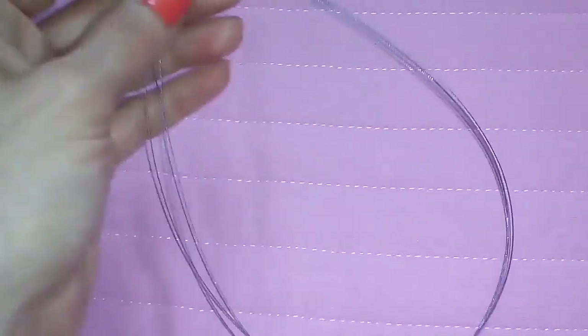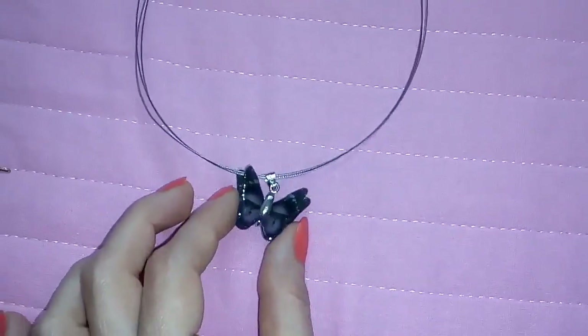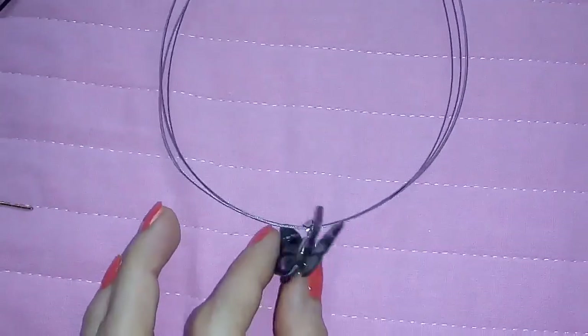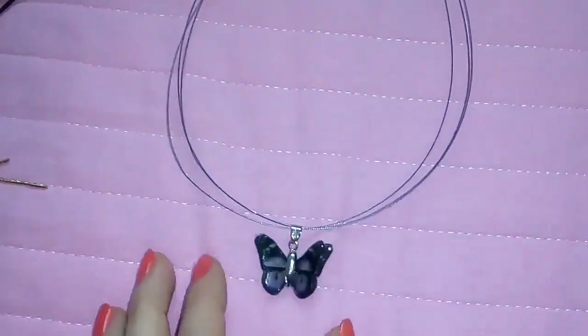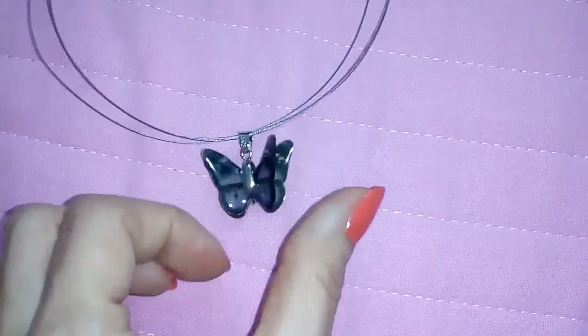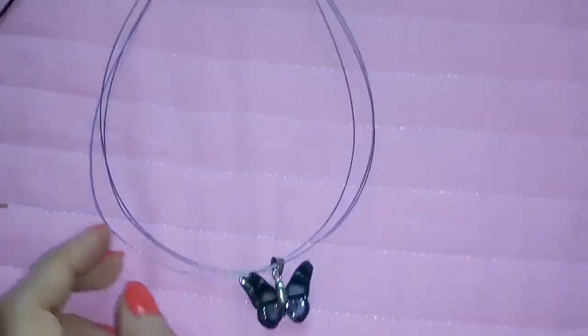Here I have another birthday present — my birthday was just last month. This is one of my presents and I've already worn it twice. It's handmade and it has this pretty butterfly on it. I like it very much.